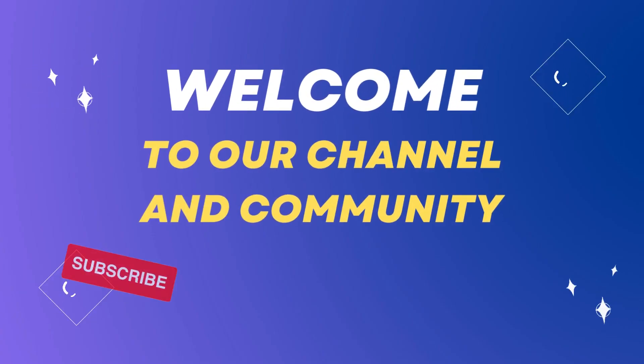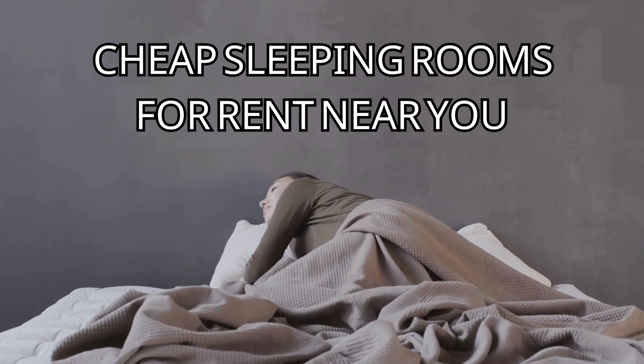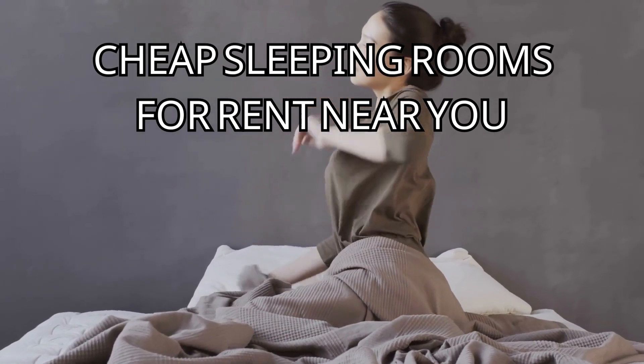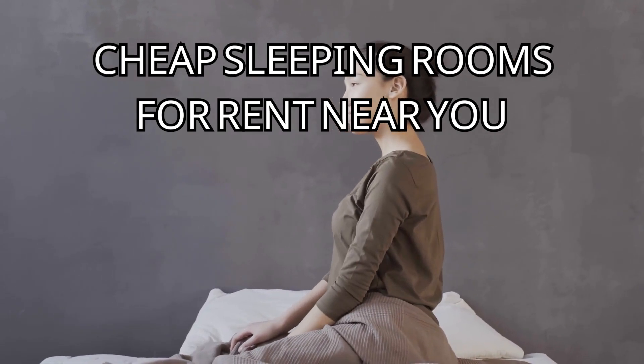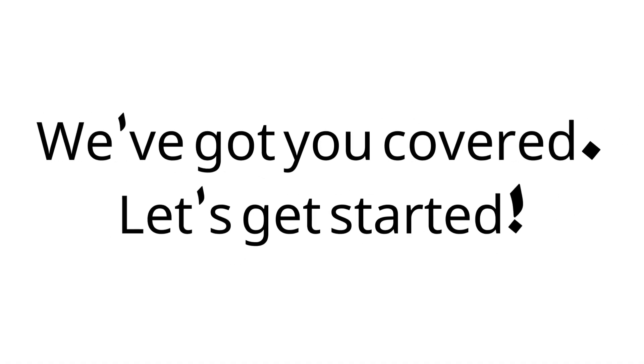Hello everyone. Welcome to our channel and community. Today, we're going to dive into the world of cheap sleeping rooms for rent near you. Whether you're a budget traveler, a student on a tight budget, or simply looking to save some money, we've got you covered.